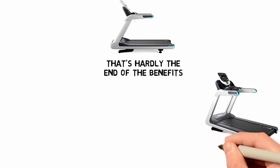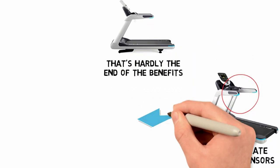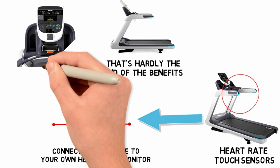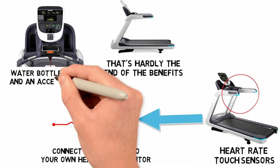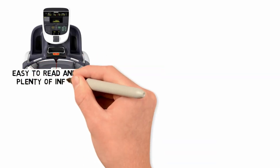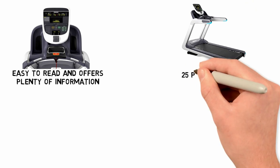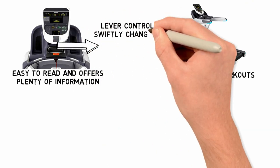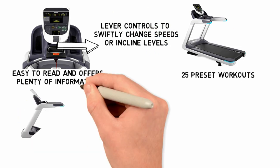But that's hardly the end of the benefits. There are heart rate touch sensors in the handlebars, or the option to connect the machine to your own heart rate monitor if you prefer. The console has water bottle holders and an accessory tray to hold all your goodies. The LED display is easy to read and offers plenty of information, and the 25 preset workouts can be customized to your liking. In addition, there are lever controls to swiftly change speeds or incline levels.